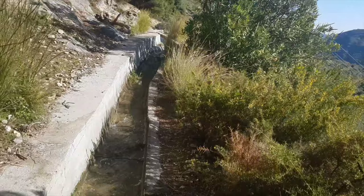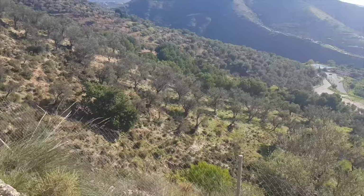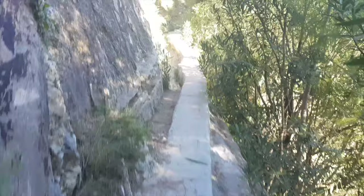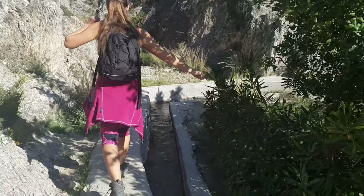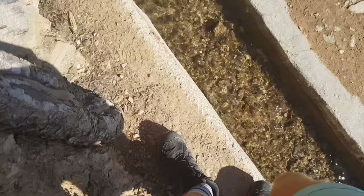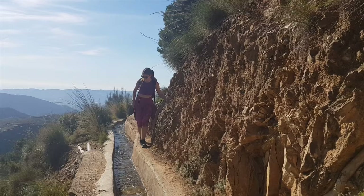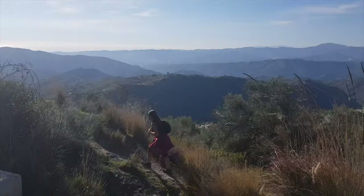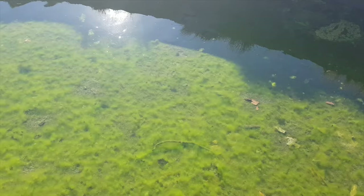Here we can see the pointless fences by the side of the road — they are a sign of Spanish culture. After about half an hour of hiking we got to this water reservoir that seems to have pretty clear water in it.